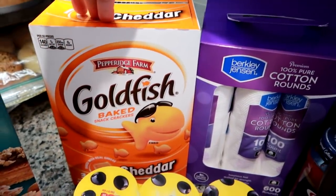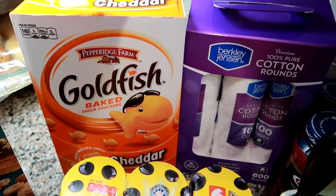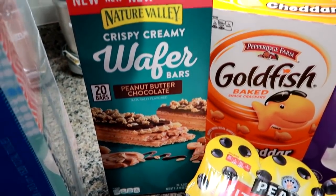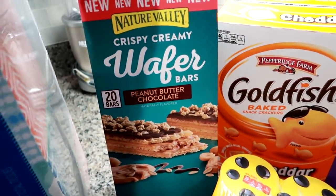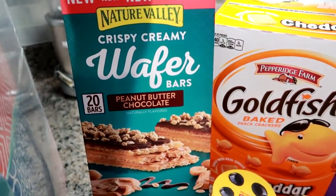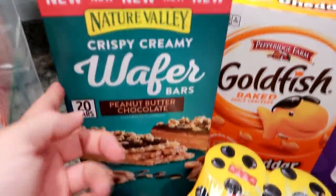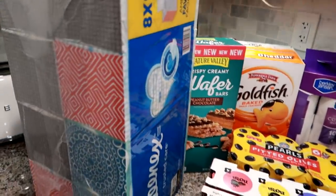I got Goldfish for Grady just to stock up — we have some now but it's his number one favorite snack so I like to always have a large backup quantity. I also got these Nature Valley Crispy Creamy Wafer Bars, 20 of them for $9.89 with a clipless coupon — about $2 off — in the peanut butter and chocolate flavor. I'm not usually a big bar person but these are actually really good, light, and Nature Valley always makes really good bars.